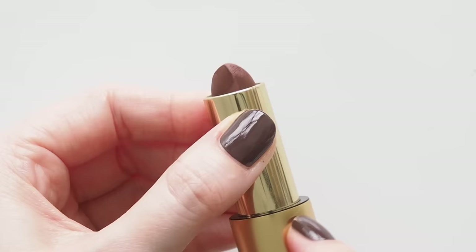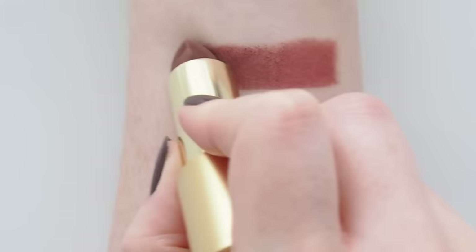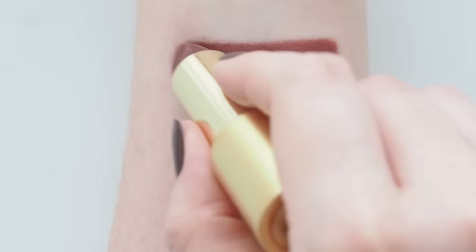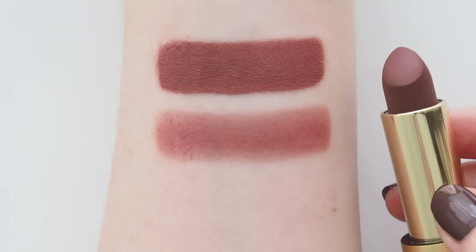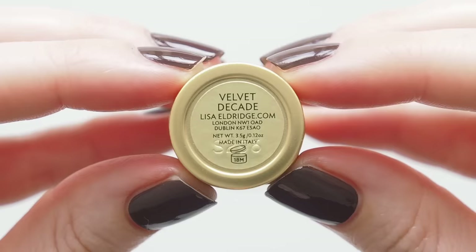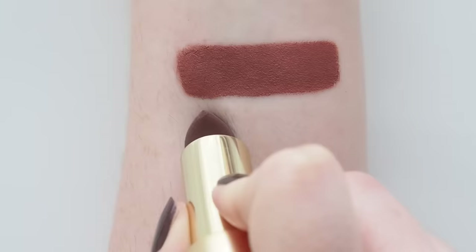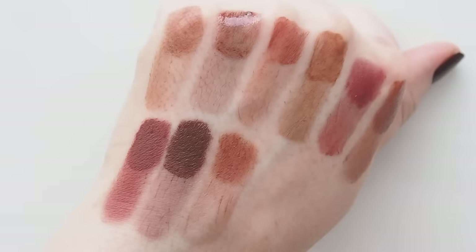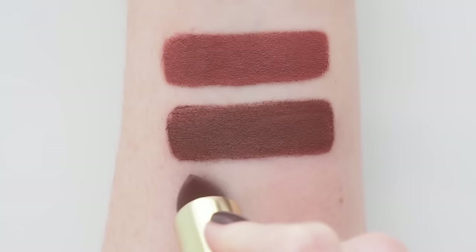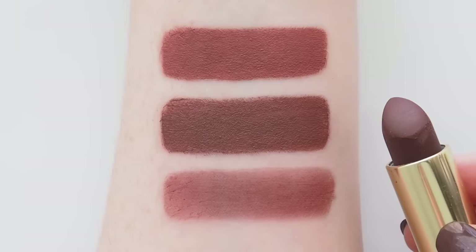Moving right along to some major matte browns — Lisa's True Velvet range. Velvet Sorcery is called a medium dusky clay rose, but to me it belongs in the brown conversation too. When Lisa said this borrowed some cool-toned mauve magic from the 90s, she has to be talking about Practical Magic, right? Add this rosy brown to your witchy Halloween costume list that you'll actually wear afterwards too. The ultimate Lisa brown is Velvet Decade, which launched in an autumnal berry brown group a few years ago — still one of my favourite Lisa collections. This deep chocolate includes blue and red undertones so it's not a flat dull brown. Highly pigmented velvety mattes that do have matching glosses too if you'd prefer a dialled-down version of Decade or Sorcery.